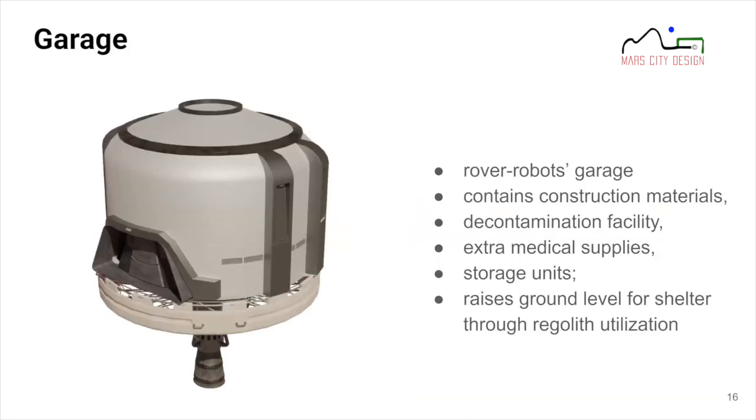We have a garage because we need rovers and robots exploring the Martian surface — we need to store them along with construction materials. Since rovers go outside onto the Martian surface, the garage also houses a decontamination facility. There's extra storage and a medical supply for emergencies. Importantly, the garage also raises the ground level for the shelter using regolith, so the shelter is well protected underground beneath the structure.